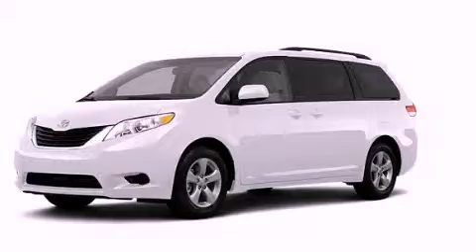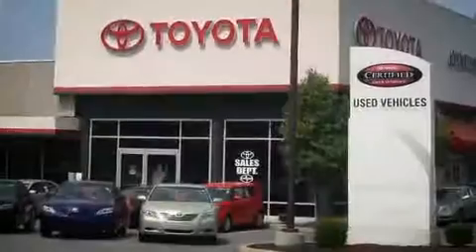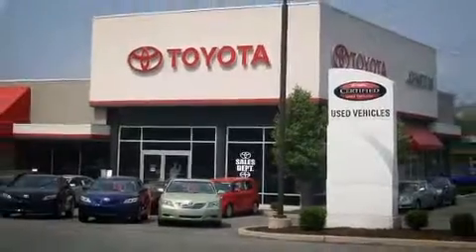Call now to find out how you can own this breathtaking automobile. I got my Toyota — Johnston's Toyota.